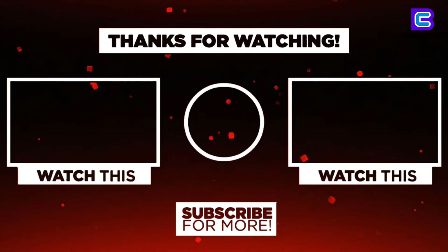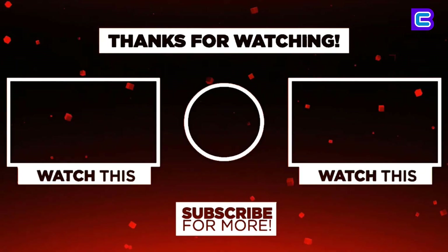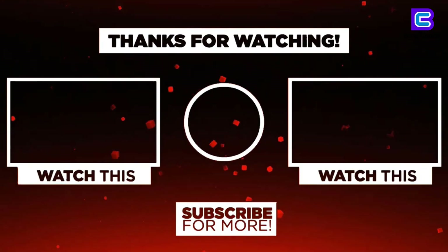Thanks for watching. I hope you liked the video. If you found it helpful, please remember to leave a like, comment, and subscribe to my channel for more videos. If you have any questions related to these products, leave a comment below and I'll get back to you as soon as I can.